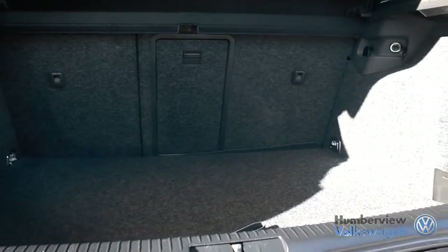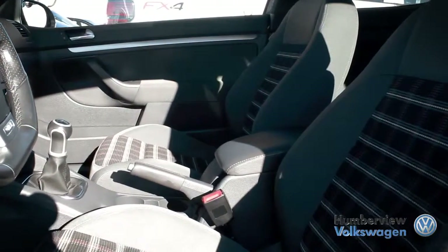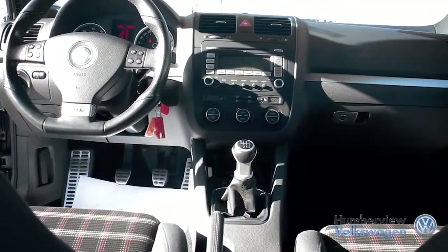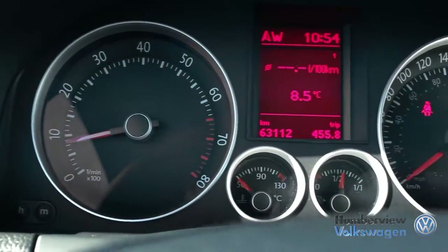Its refined interior with the rear seats lowered down provides a surprising amount of cargo space for such a small vehicle. Embodying the best in comfort, utility, style, value, and of course premium performance is the Volkswagen GTI.